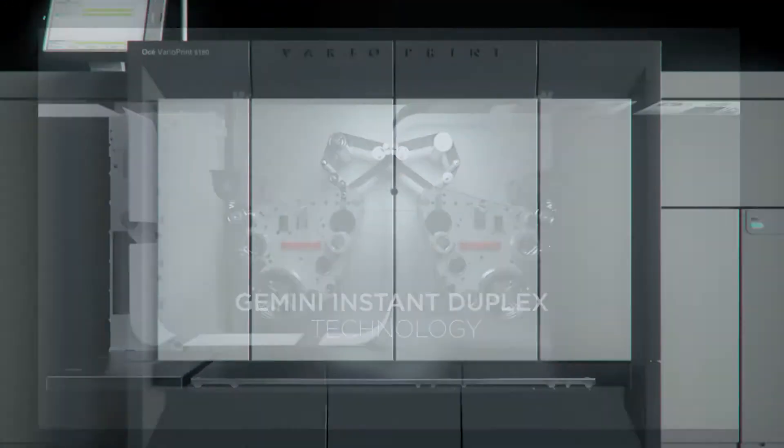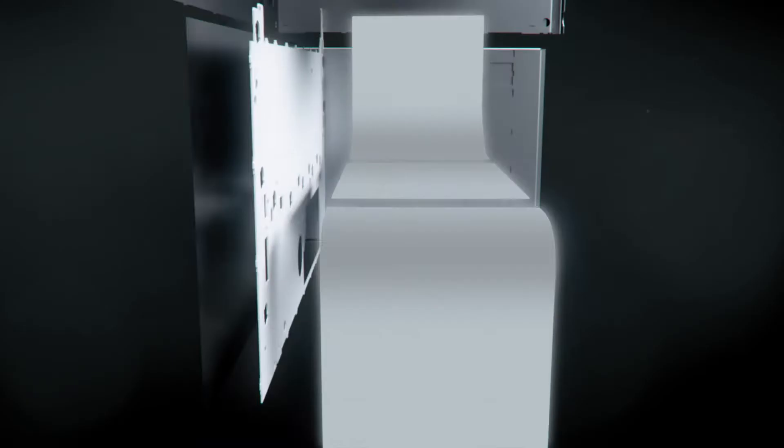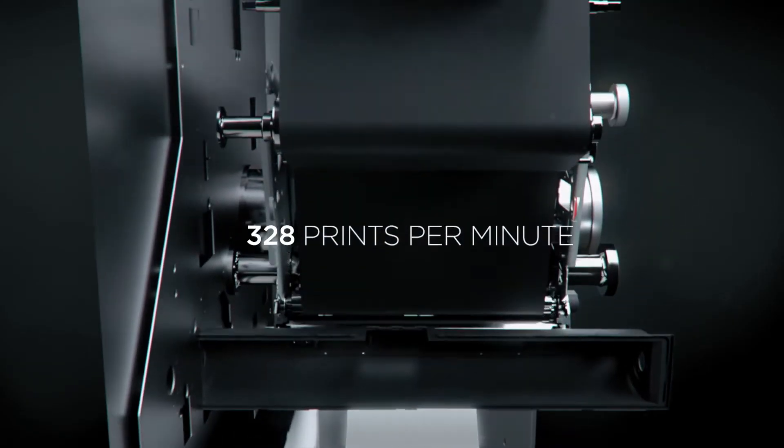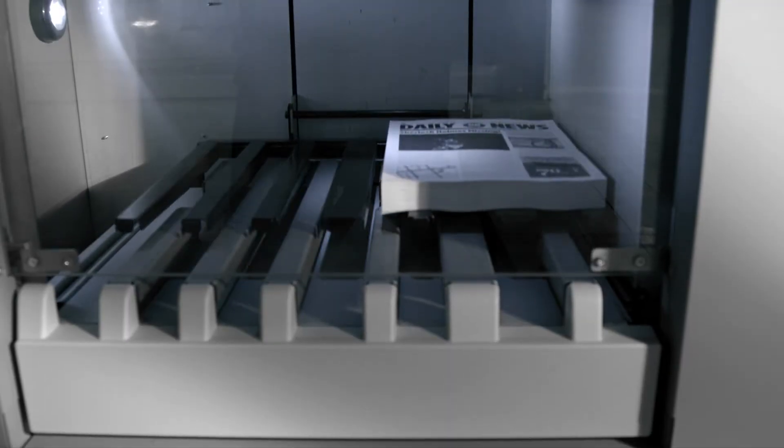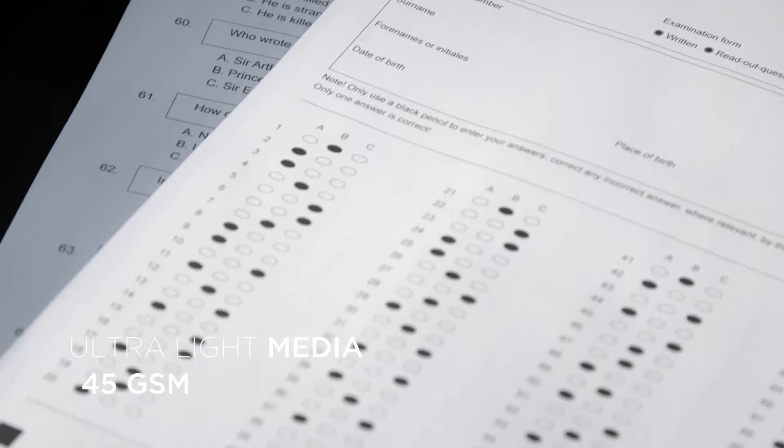the VarioPrint 6000 Titan sets new standards for monochrome printing, with 328 prints per minute. Unrivaled offset-like matte prints. Perfectly suited for ultralight media.